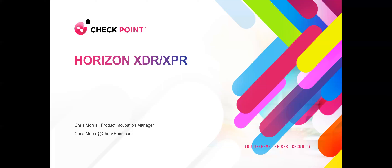Hello. Thank you for joining this week's Tips and Tricks webinar, our continuing series on how to run your Checkpoint environment more efficiently. Today's topic is Checkpoint Horizon XDR/XPR.